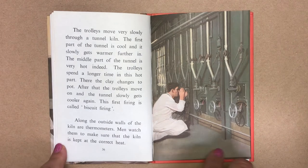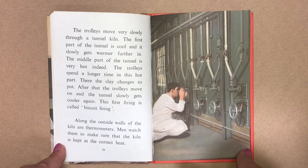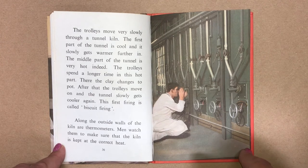The trolleys move very slowly through a tunnel kiln. The first part of the tunnel is cool and it slowly gets warmer further in. The middle part of the tunnel is very hot indeed. The trolleys spend a longer time in this hot part, where the clay changes to pot. After that, the trolleys move on and the tunnel slowly gets cooler again. This first firing is called a biscuit firing.